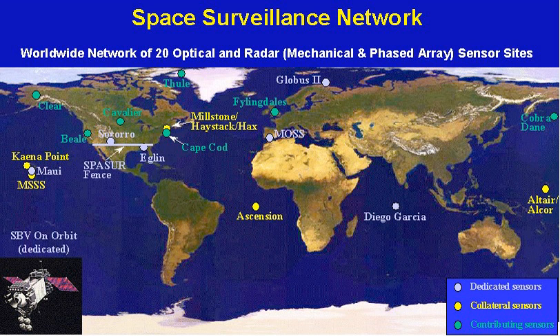The SSN included one spaceborne sensor, the Space-Based Visible sensor, carried into orbit aboard the Midcourse Space Experiment satellite launched by the Ballistic Missile Defense Organization in 1996. It was retired from service on June 2, 2008. The Space-Based Space Surveillance Pathfinder satellite now performs the mission previously handled by the MSX SBV. The Canadian military satellite SAFIRE, launched in 2013, also contributes data to the SSN.